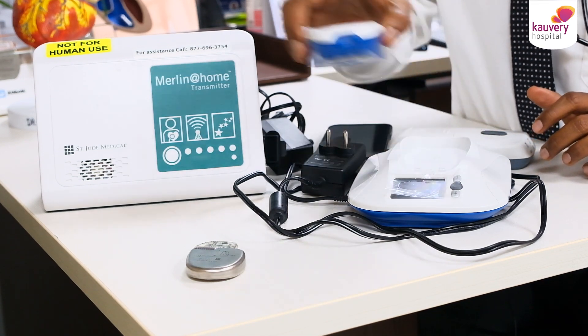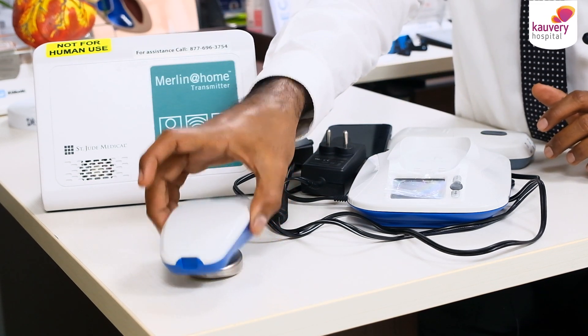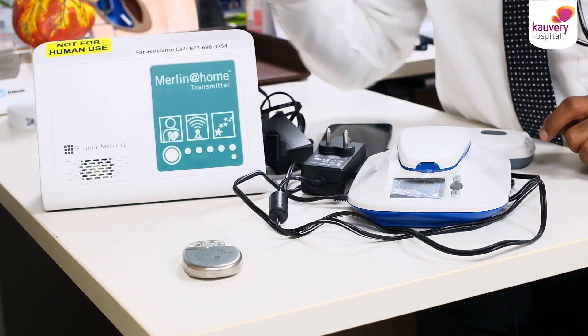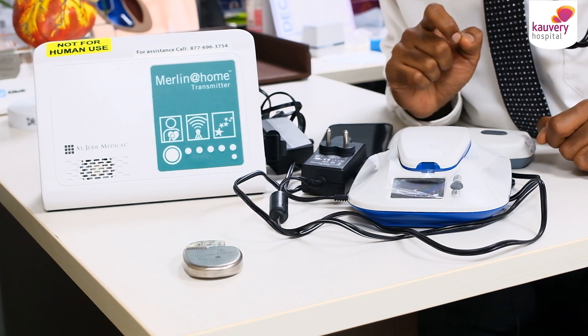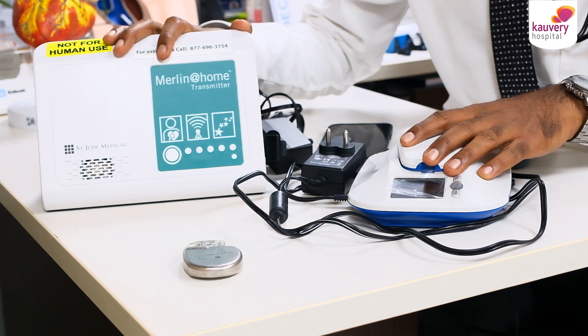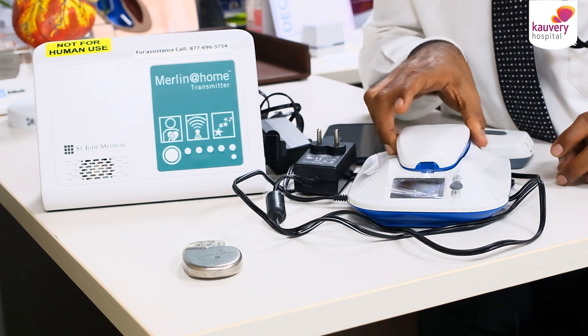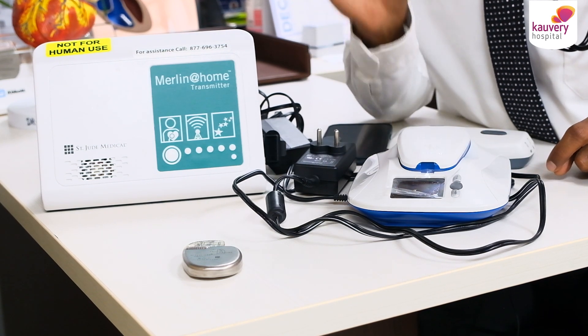This wand connects to the pacemaker and defibrillator, and immediately transmits data to the cloud and server. These battery-operated or power-adapter-operated wands use a telecommunication system, which is very important.